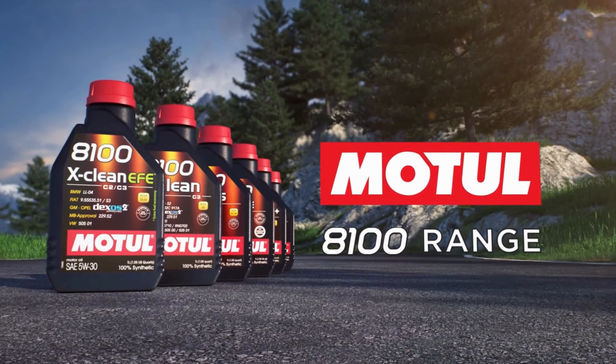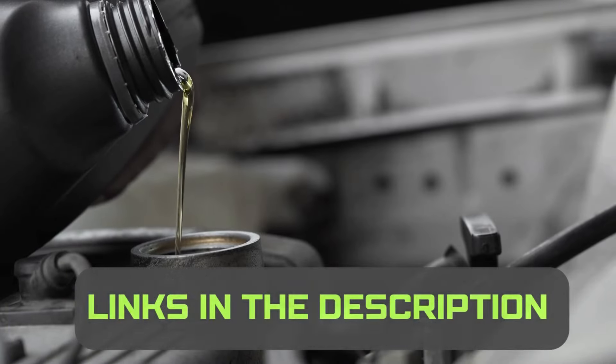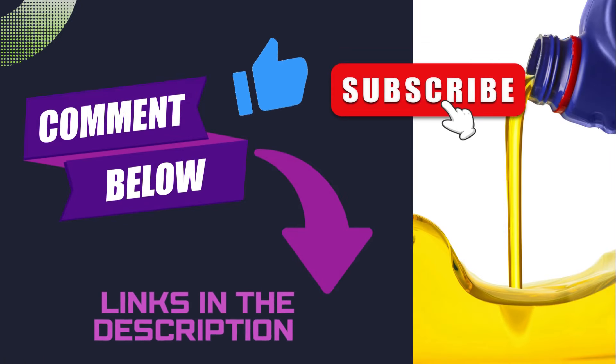Choosing the right engine oil ultimately depends on your specific vehicle, driving conditions, and personal preferences. If you have any questions or experiences with Liqui Moly, Amsoil, or Motul, feel free to share them in the comments below. Hit the like button and subscribe for more content. Ciao!